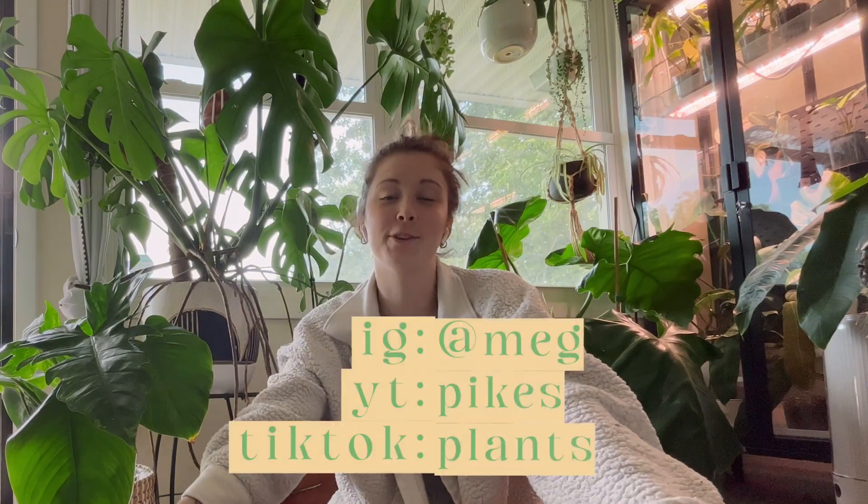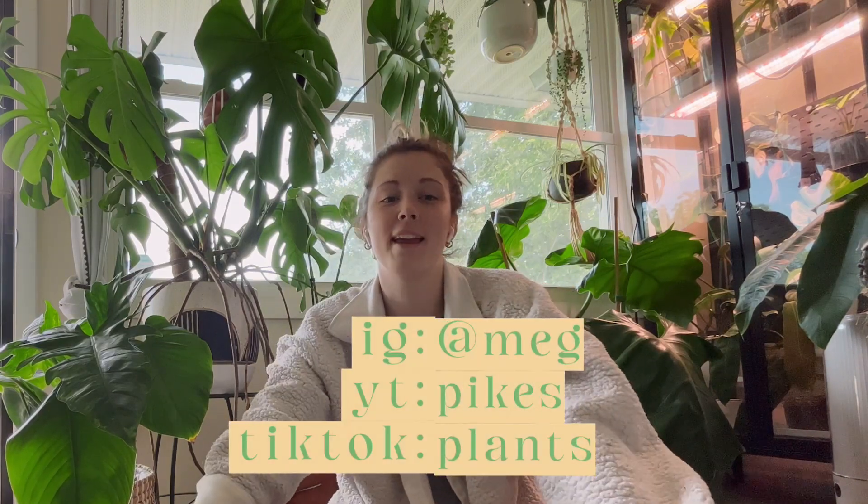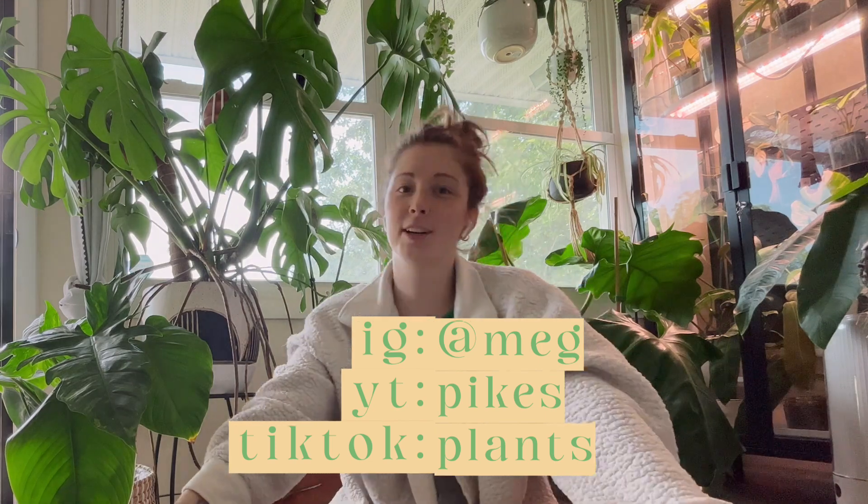Hi everyone and welcome back to Pike's Plants. If you're new here, I'm Megan. I'm an aroid lover in Minnesota. I have been a plant lover for the last two years, but I grew up around plants — my mom's a plant fanatic too. I'm specifically into philodendrons, monsteras, and hoyas. I kind of stay away from anthuriums and alocasias as they can be pretty picky, but maybe someday.